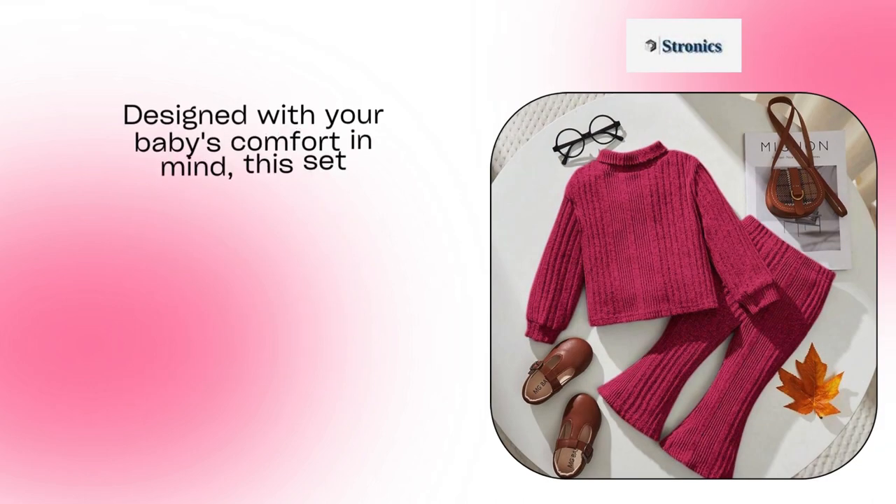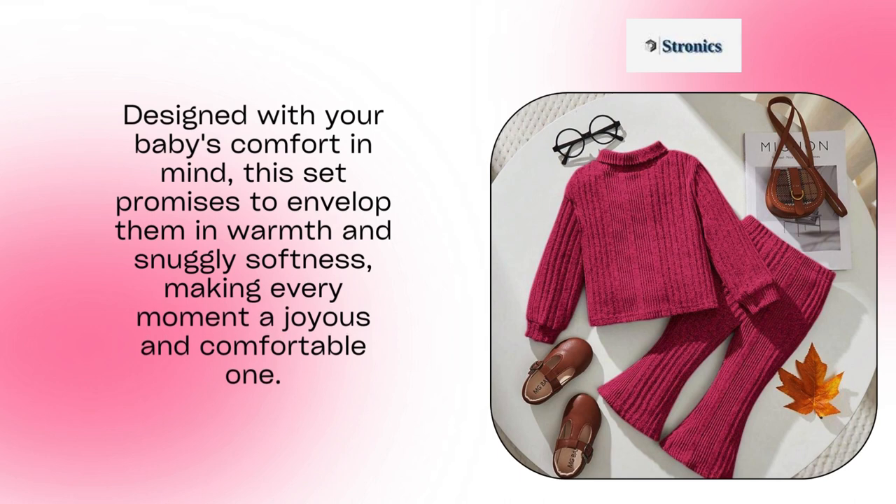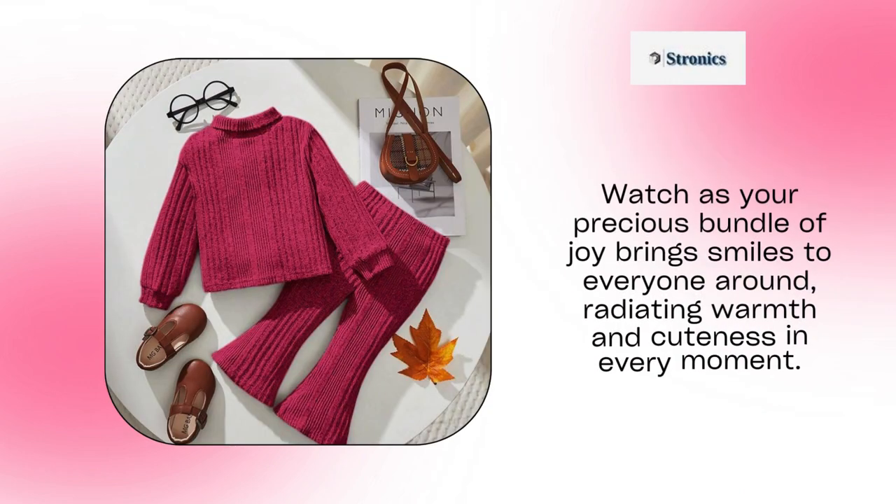Designed with your baby's comfort in mind, this set promises to envelop them in warmth and snuggly softness, making every moment a joyous and comfortable one. Watch as your precious bundle of joy brings smiles to everyone around, radiating warmth and cuteness in every moment.